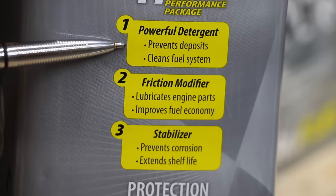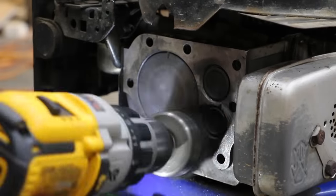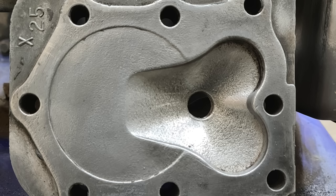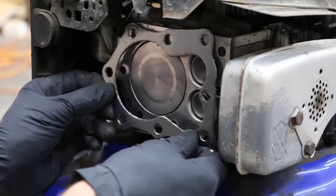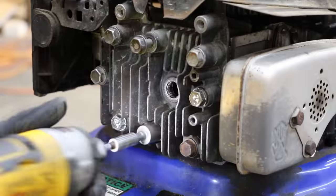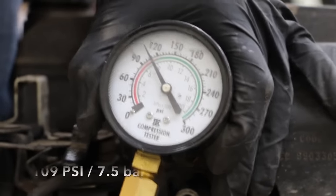TruFuel claims to prevent deposits, but does it actually burn cleaner? Before we begin the test, let's remove the cylinder head and clean up the engine. We're going to find out in the next test when we run an engine for right at one hour using no-ethanol fuel first and then using TruFuel to see which burns cleaner. To ensure accurate and fair test results, I'll be using a new head gasket as well as a spark plug for each test. We'll also take a compression reading after each test, testing the 91 no-ethanol fuel first.